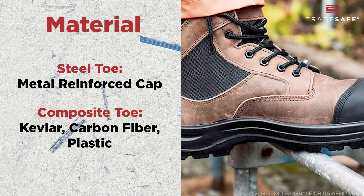Another thing to consider is security. Steel toe boots will set off metal detectors, which can be inconvenient in high-security job sites like airports or government facilities. Composite toe boots, being metal-free, won't trigger detectors.